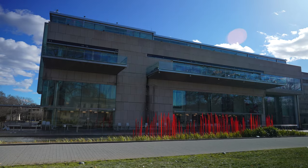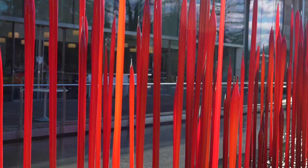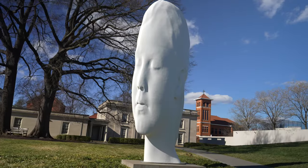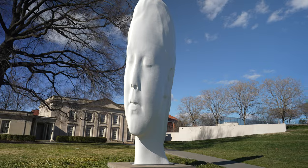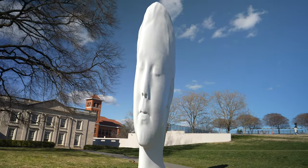Outside the museum there are really cool pieces too. They have a Dale Chihuly blown glass piece called Red Reeds. There's also a really cool sculpture called Chloe — as you pass by the head, it's 3D, it changes and follows you. Really weird but really cool. I love those pieces as well.